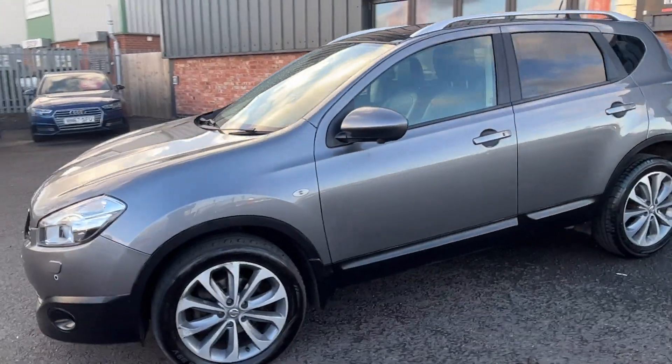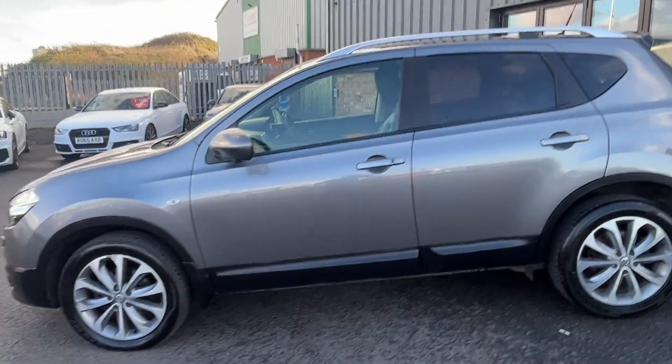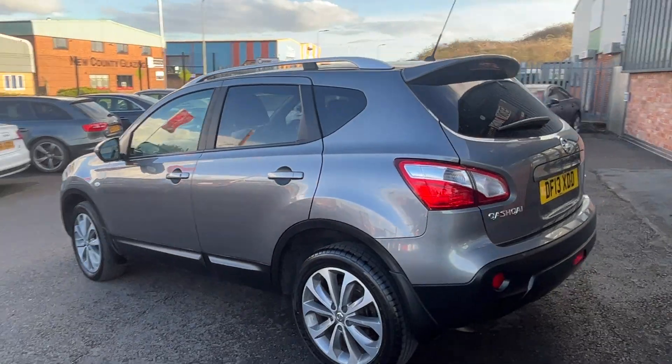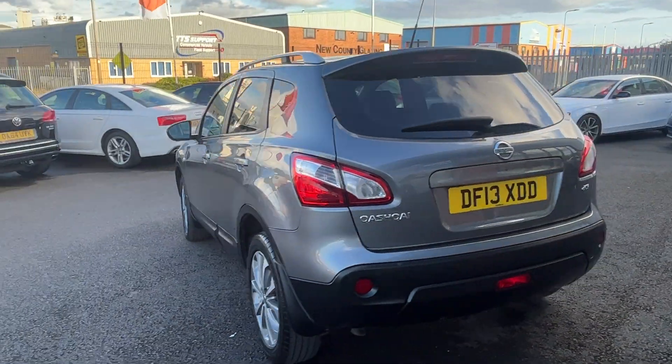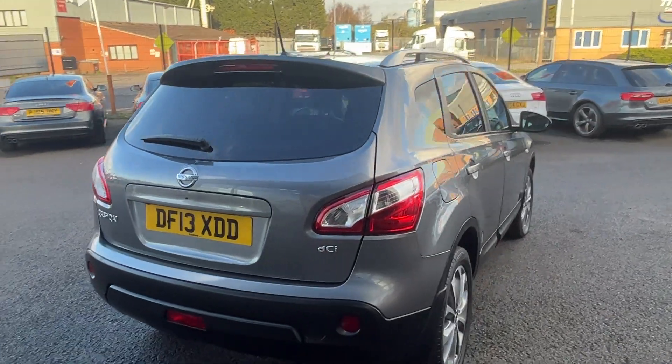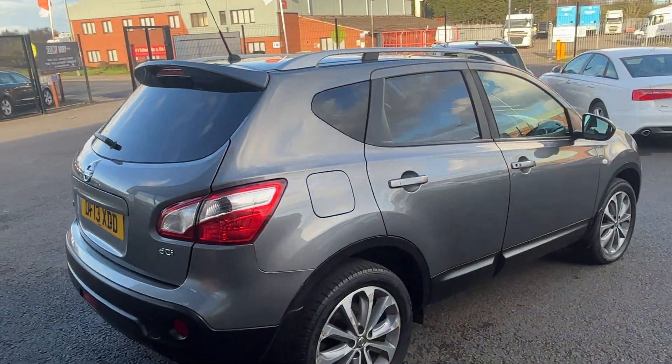Let's quickly show you around the vehicle — to be fair, quite tidy. I'll buzz around it once very quickly, then we'll have a look in a little bit more closer detail, hopefully give you a better understanding of what we're offering.